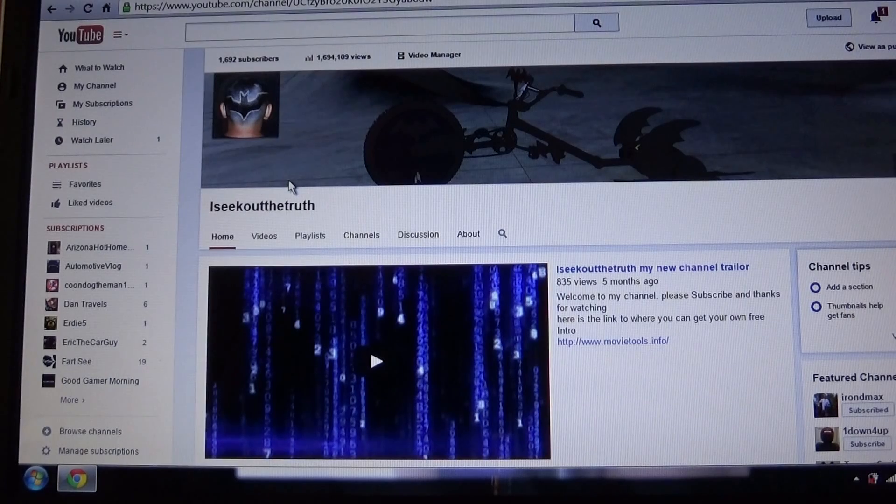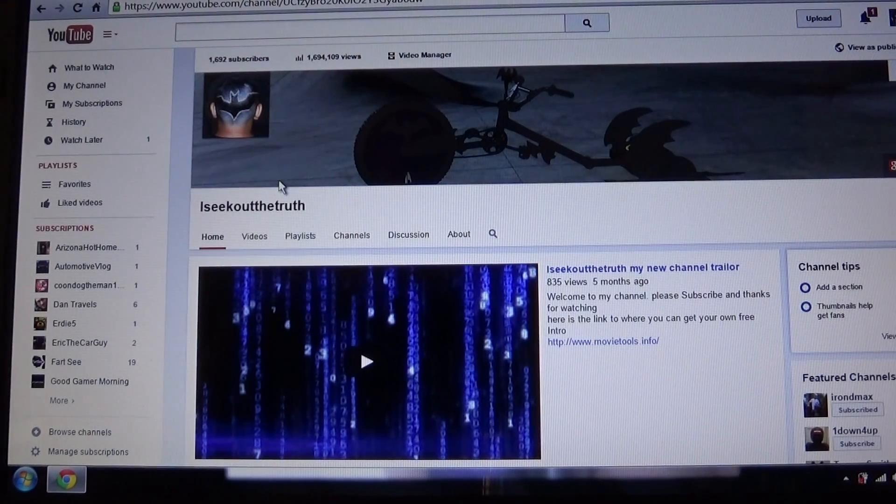Hello YouTubers, subscribers and friends. Welcome to my channel. In this video I'm going to talk about YouTube personal message PMs and checking your comments and PMs on your cell phone.